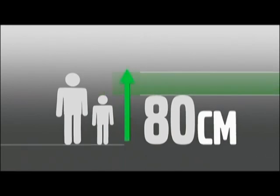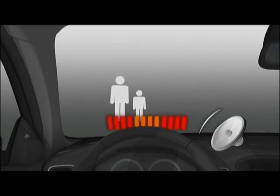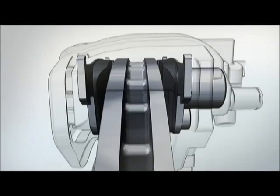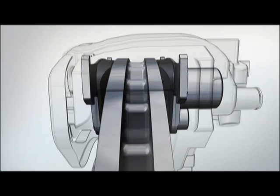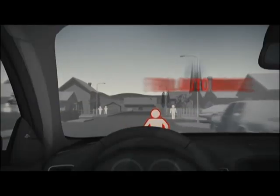In an emergency situation, the driver first receives an audible warning, combined with a flashing light in the windscreen, and the car's brakes are pre-charged. If the driver does not react to the warning, full braking power is automatically applied.